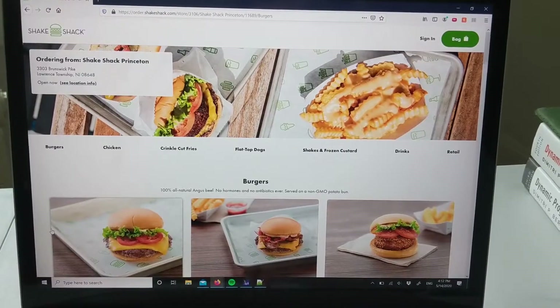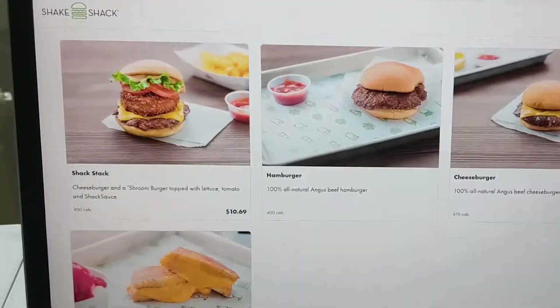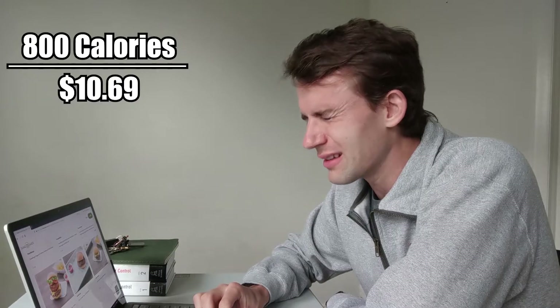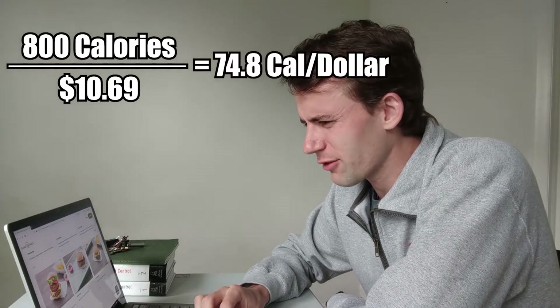Let's see, 800 calories, 1069 — that's like 75 calories per dollar. I cannot be the only one who does this.